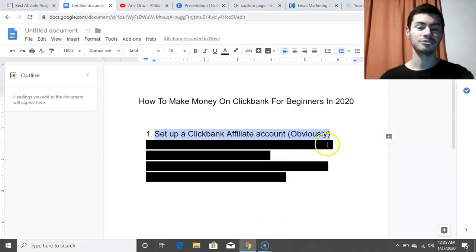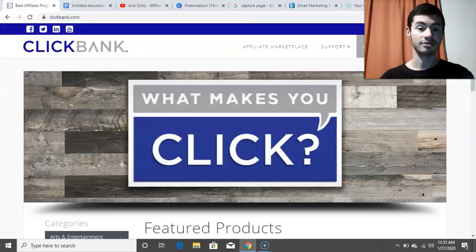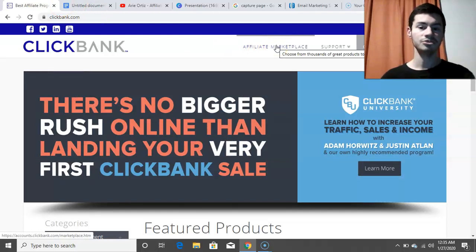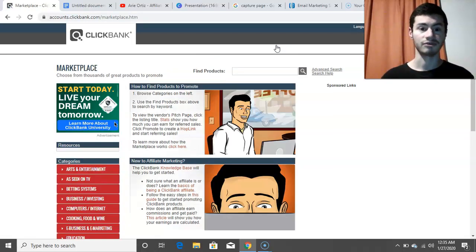Step number two is you want to select your niche and find products to promote. When it comes to promoting products on ClickBank, you want to select the niche you're going into and find products that you truly believe in yourself. To do this, go to the Affiliate Marketplace at the top, and this will bring up a list of different niches you could pick from.